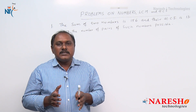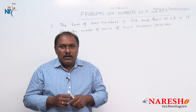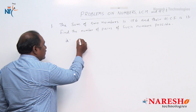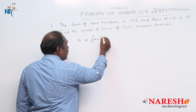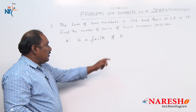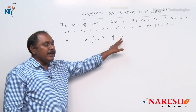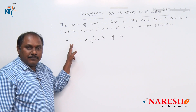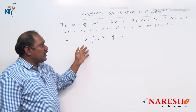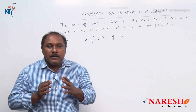HCF is Highest Common Factor. If A is a factor of B, then B should be a multiple of A, or B is exactly divisible by A. Since the HCF of the two numbers is 13, definitely both numbers should be multiples of 13.